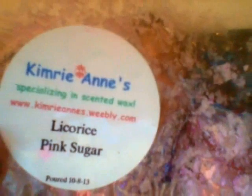Kimberly Ann's Licorice and Pink Sugar — I am a big licorice fan and these two scents mixed so well together. Very very strong. I loved that one.